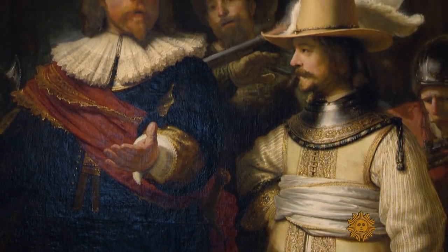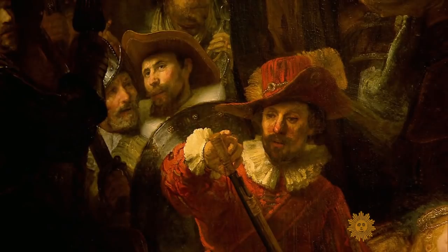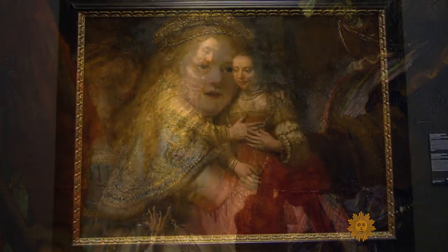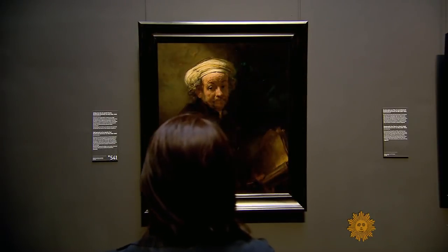He captured all his subjects' outward signs of success, but also something more, author Russell Shorto says. He seemed able to paint who you were inside. And if you look at those paintings, you see that, you feel that — you feel these people thought about themselves for the first time the way we think about ourselves today.